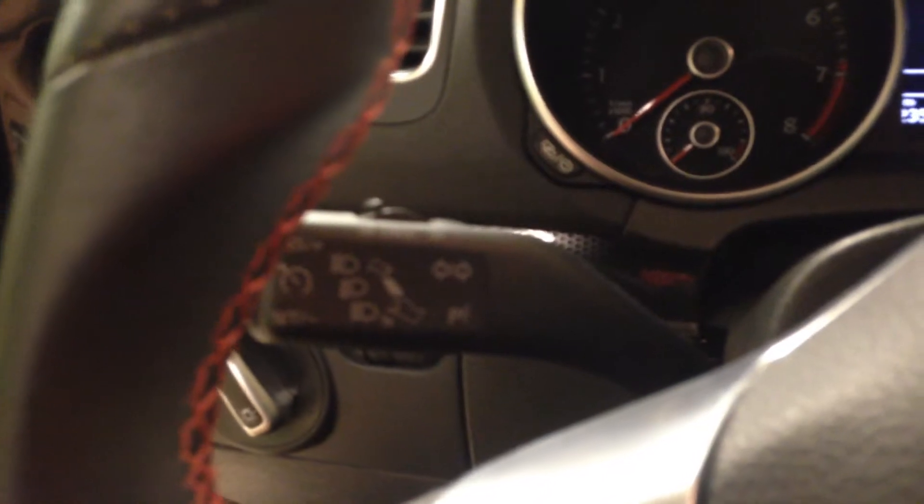This is a leather wrapped steering wheel. To one side is audio controls, and cruise controls just out the back there to the left.